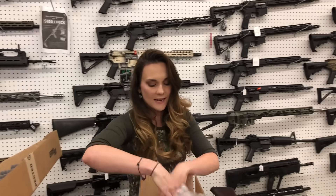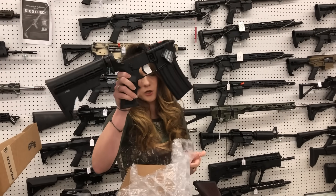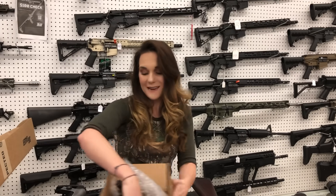Franklin Armory binary complete lowers — they've already got the binary triggers in them. AR-15 lowers, going to be $390.